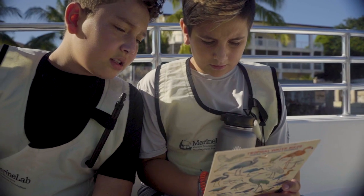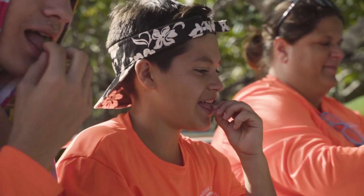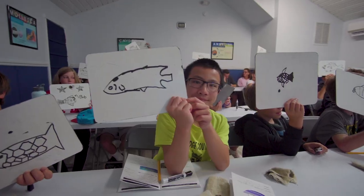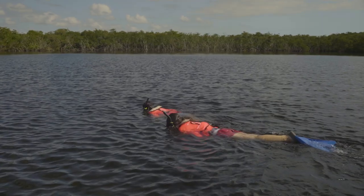Other teachers are looking for very specific labs or classes to fit in with their curriculum. So we have a really great array of programs they can choose from, whether it's a specific habitat they're looking into, or opportunities like citizen science or service learning.